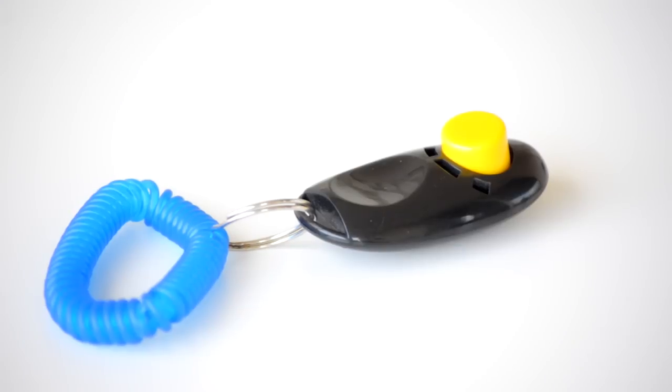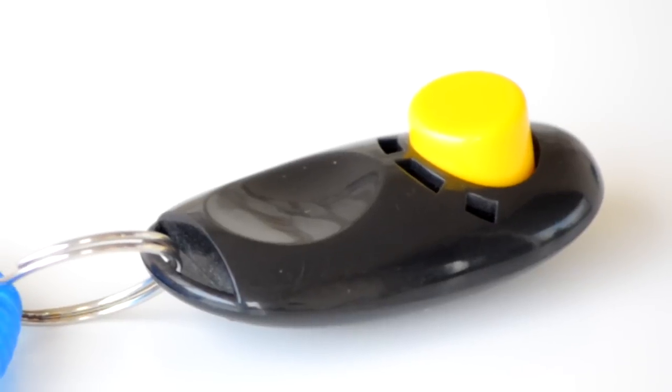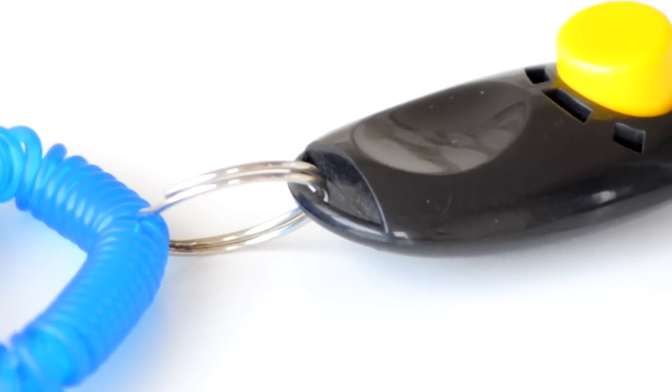Clickers are awesome little things and they can make training a lot quicker. Not every dog responds well to a clicker, but the majority do, so if you're really serious about training it's definitely something you want to get your hands on.